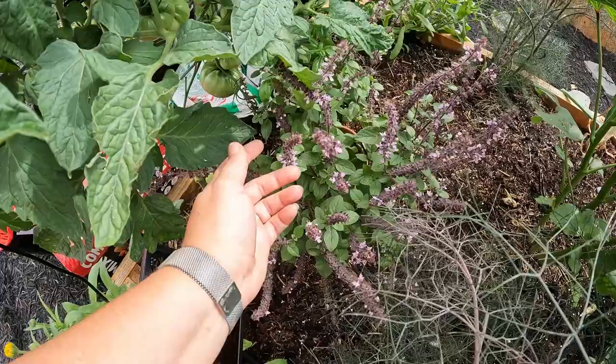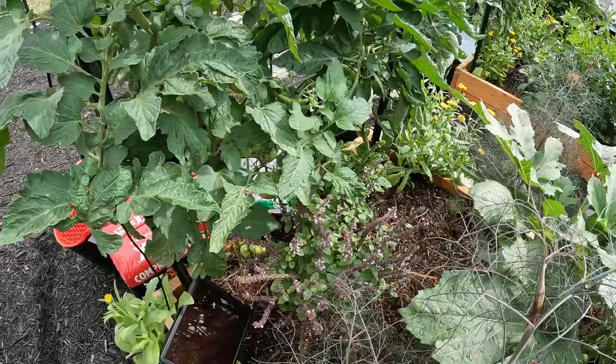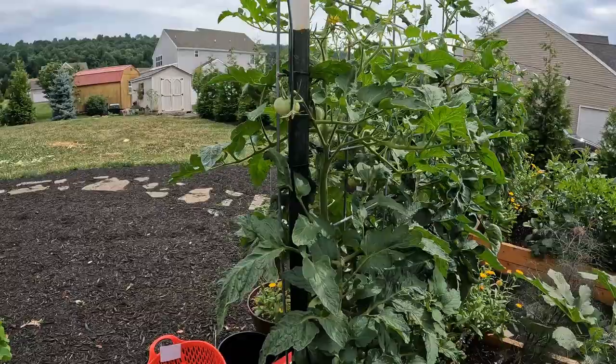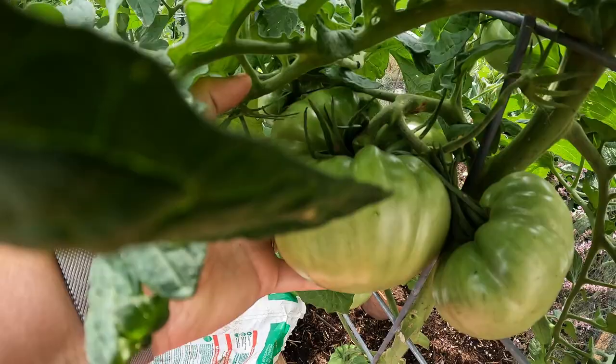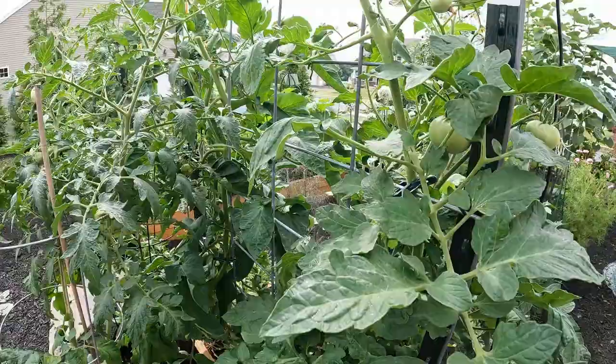Calendula, this blue basil — one of my favorite YouTubers, Jess from Roots and Refuge Farm, posted a how-to-make basil tea and she said this one sort of has a vanilla note to it, so I'm actually going to try that. The Dr. Wyche's yellow tomato here is doing really well — I actually have an absolutely massive one, bigger than my hand, and some of them are finally starting to blush, so hopefully I'll get to try that really soon.